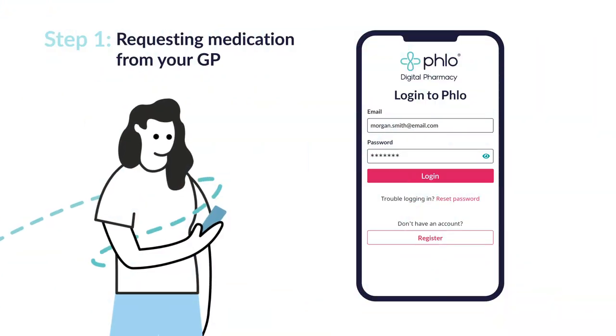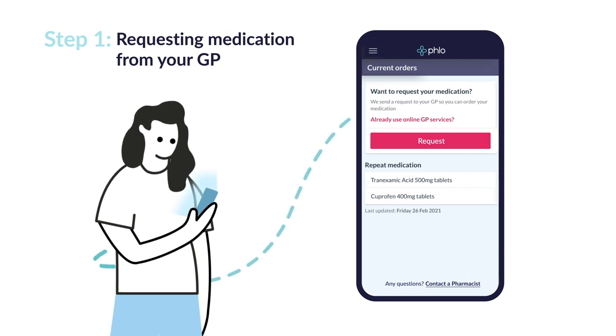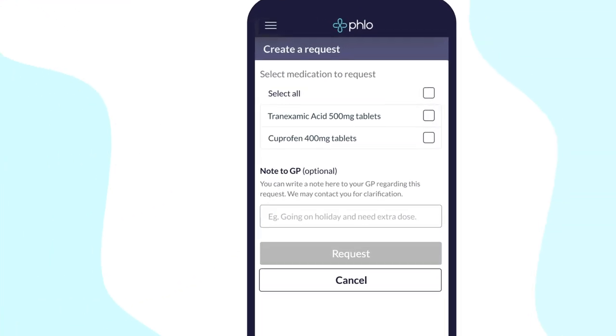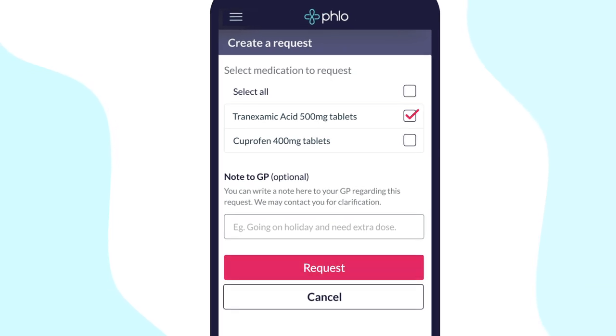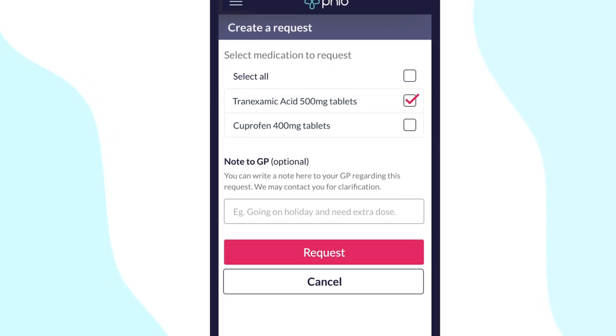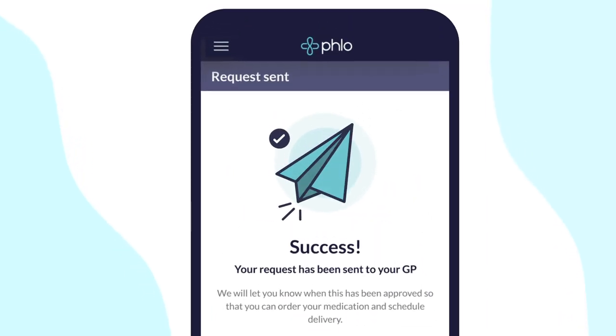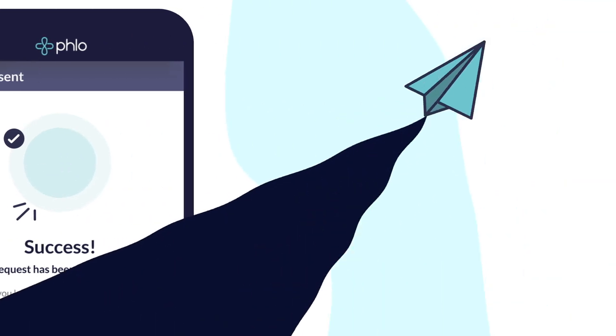Log in to the Flow app and look for the request button on your current orders page. Here you will see a list of your medications which are available for you to request from your GP. Simply tick the ones you need and press request. Once you've requested your medication, we will send this to your GP for approval.